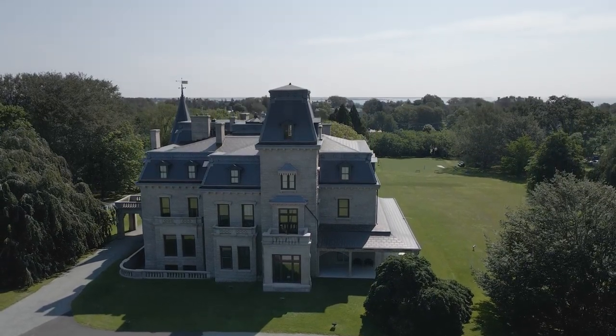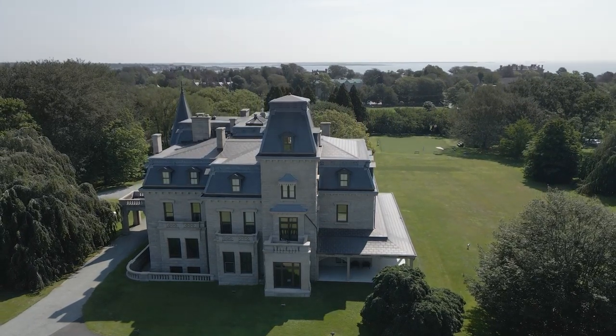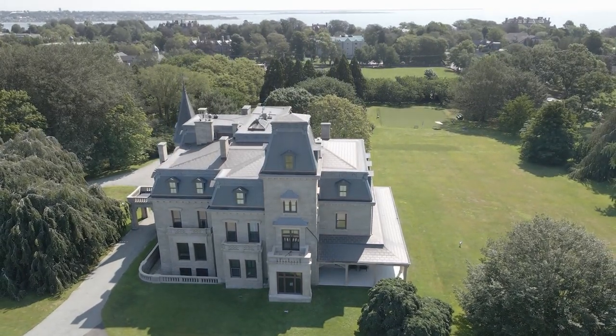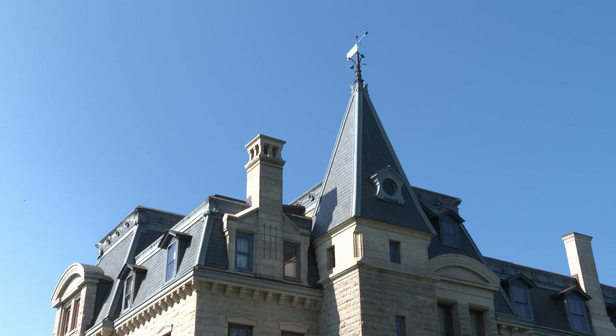This Newport Mansion was once alive with lavish parties, including one country picnic with over 2,000 guests. The landscape and gardens here are rivaled only by the views. And the diversity of Italian and French-influenced architecture can be seen throughout.